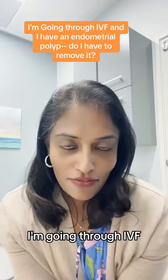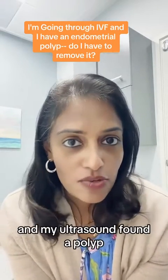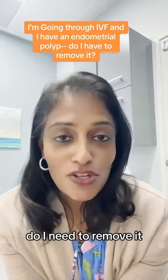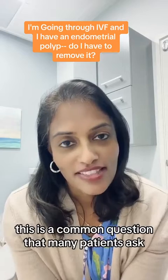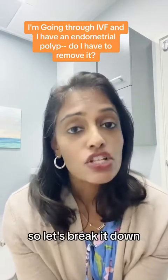I'm going through IVF and my ultrasound found a polyp. Do I need to remove it? This is a common question that many patients ask, so let's break it down.